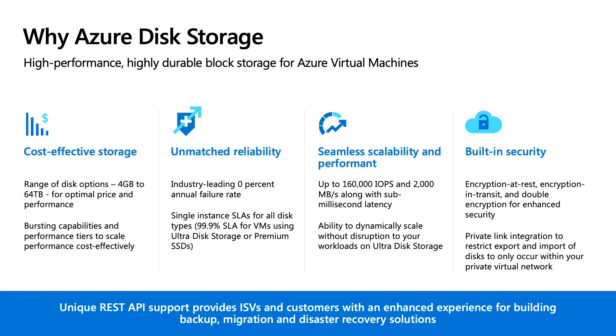Why Azure disks? Azure disks are designed to be the most durable, high-performing block storage for virtual machines running mission-critical workloads. I want to highlight a few key reasons why you should choose Azure Disk Storage. First, Azure disks provide a range of options for cost-effective storage. For example, we offer the lowest-cost SSD disks in the public cloud with standard SSD. We also offer capabilities like bursting and performance tiers to optimize costs.